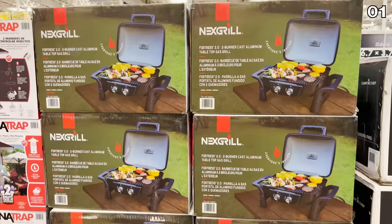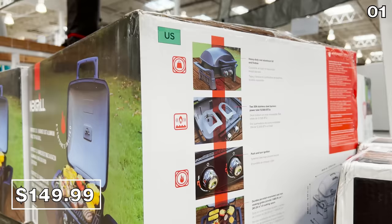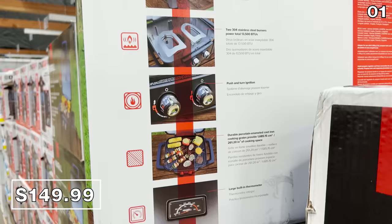If you want a grill but can't accommodate a full barbecue, or you live in an apartment complex where that's not possible, this tabletop cast aluminum grill is $150. It has a heavy-duty lid, a built-in thermometer — which is nice and not always common at this price — and a large cooking surface.